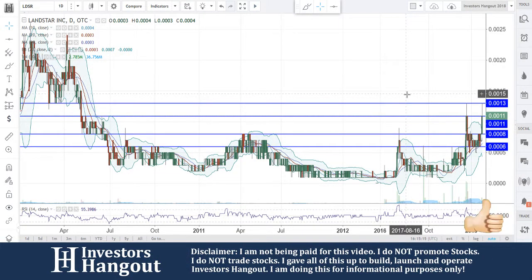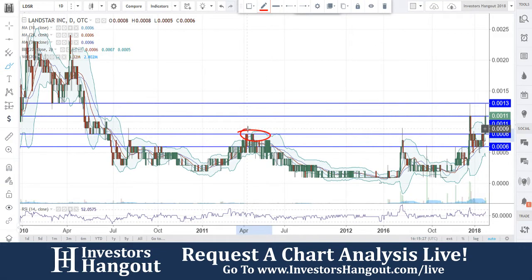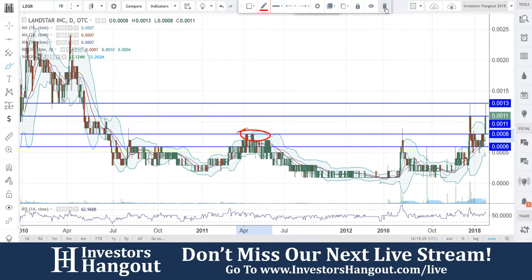Take a look at stock ticker symbol LDSR — as of right now, $0.0011 is where you're currently at. Coming off that $0.0008, this is very important. Look back over here — it looks like March of 2011 — that's going to be that resistance level over there at $0.0008 that has now turned into a solid support.